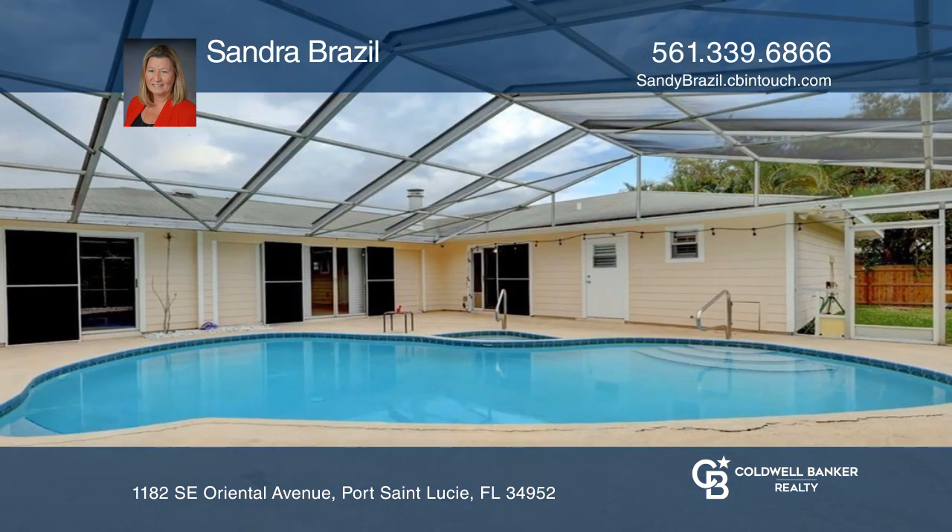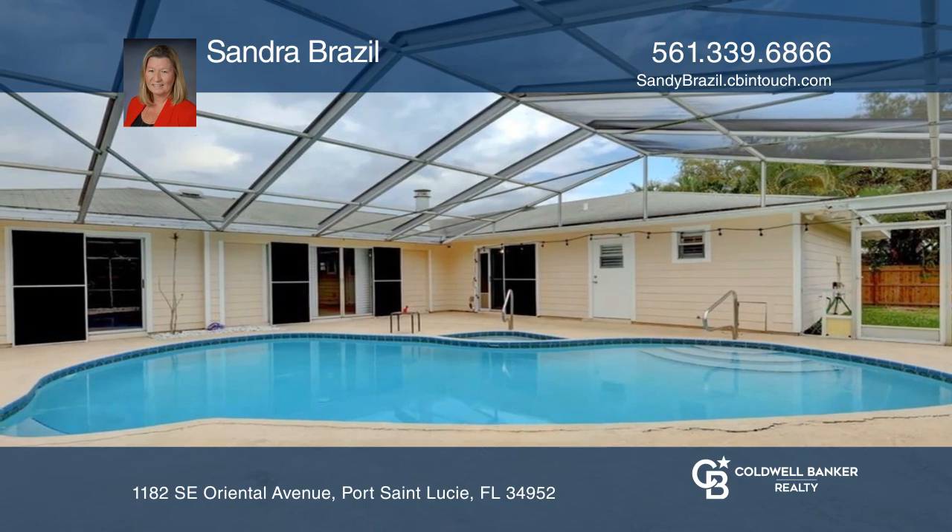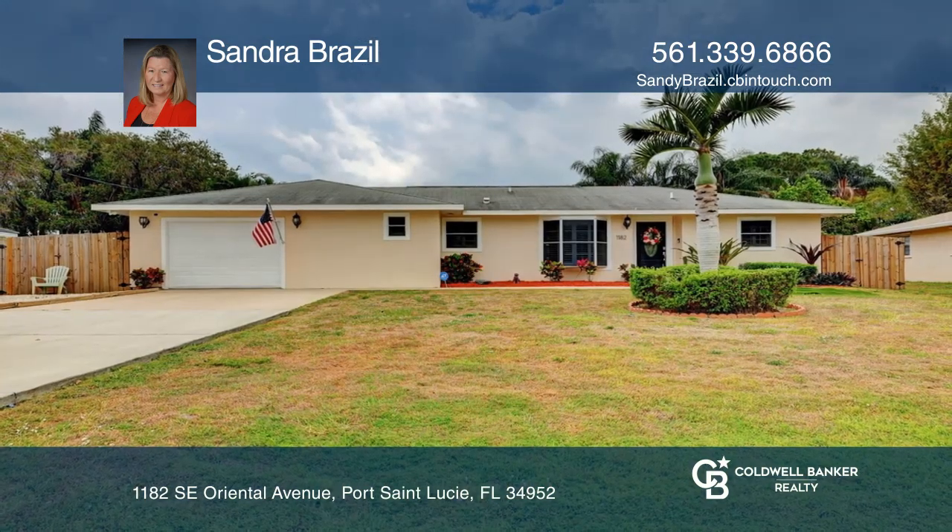On the screen enclosure patio is a pool and hot tub. Check it out today with Sandra Brazil.